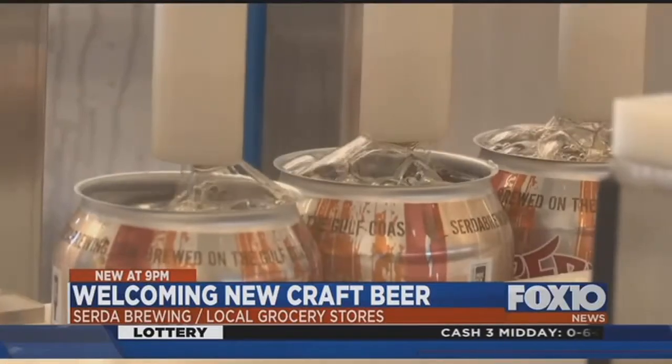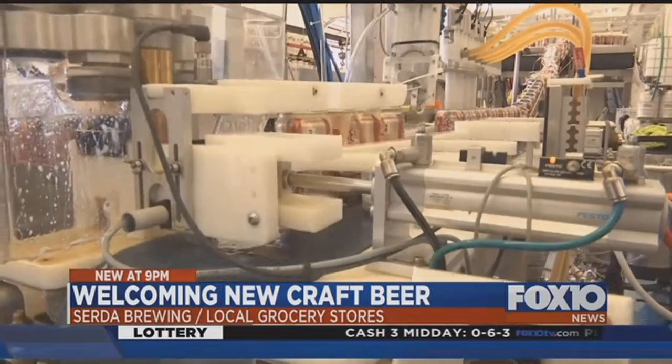It's a passion that started years ago. It started when I was in high school. You could buy all the ingredients to make beer, but you can't buy the finished product unless you're 21. So I learned real fast to start making beer.